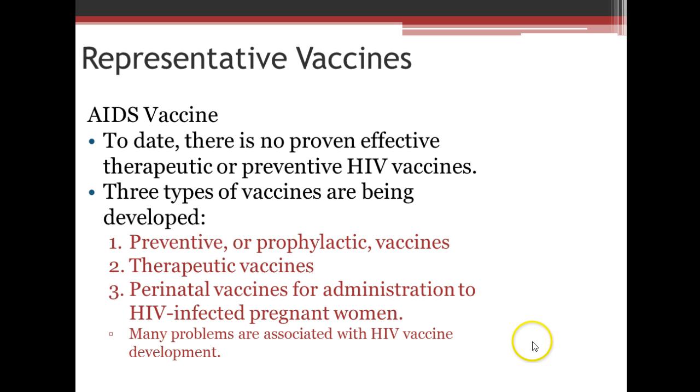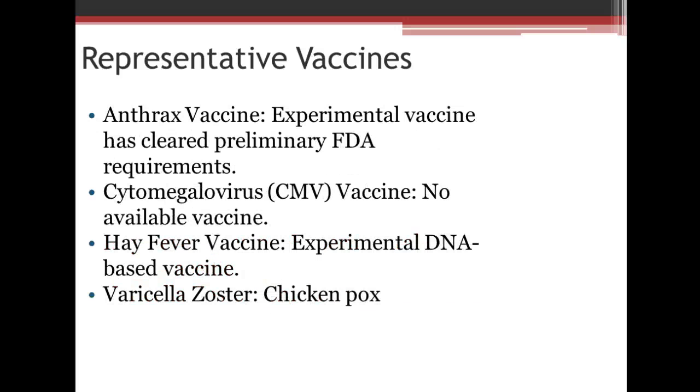Some representative vaccines: right now they're working on AIDS vaccines. To date, there is no proven effective therapeutic or preventative HIV vaccine. But three types are being developed: preventative or prophylactic vaccines, therapeutic vaccines, and perinatal vaccines for administration to HIV-infected pregnant women. There are many problems associated with HIV vaccine development. Anthrax vaccine is experimental and has cleared preliminary FDA requirements. Cytomegalovirus vaccine — there's nothing available. For hay fever, there are some experimental DNA-based vaccines in development.